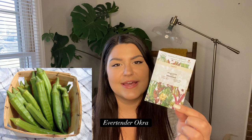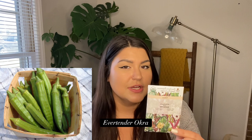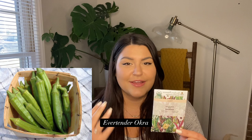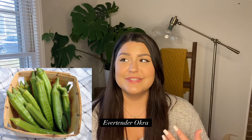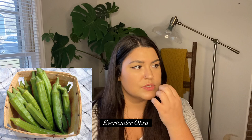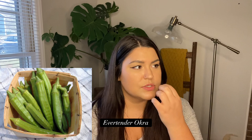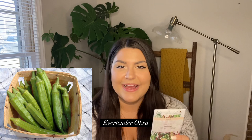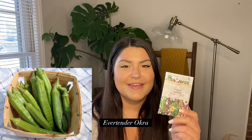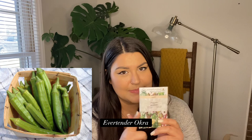Next is Ever Tender Okra — a spineless variety like Clemson Spineless, but supposed to stay tender for longer. Last year with Clemson Spineless, it was growing so fast I couldn't harvest it quickly enough. I'd see a pod start one day and come out the next day and it was already huge, tough, and inedible. Ever Tender is supposed to not toughen up as fast, which should give me more time to harvest. It's also spineless, which is great since I'm allergic to spined okra.